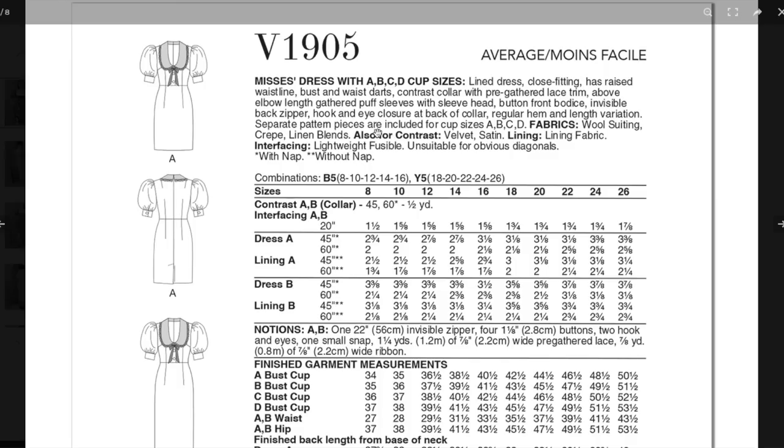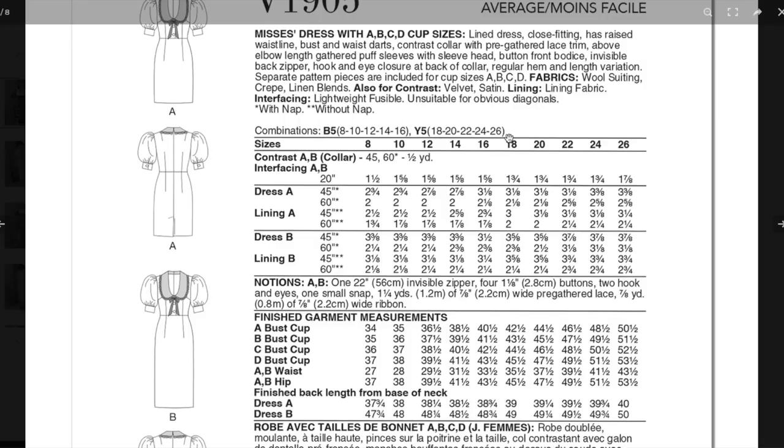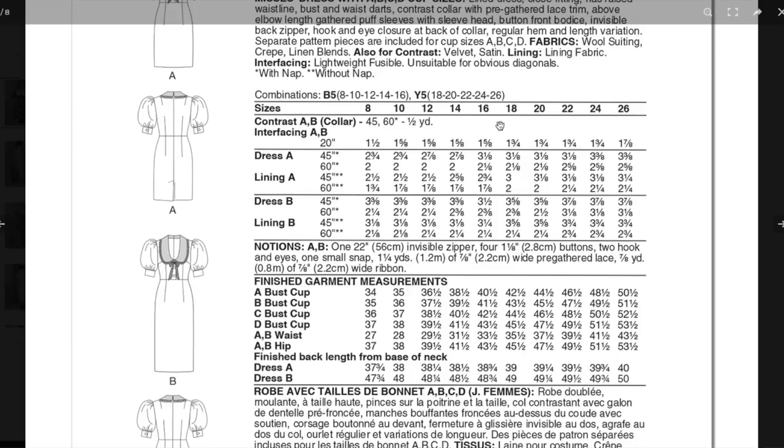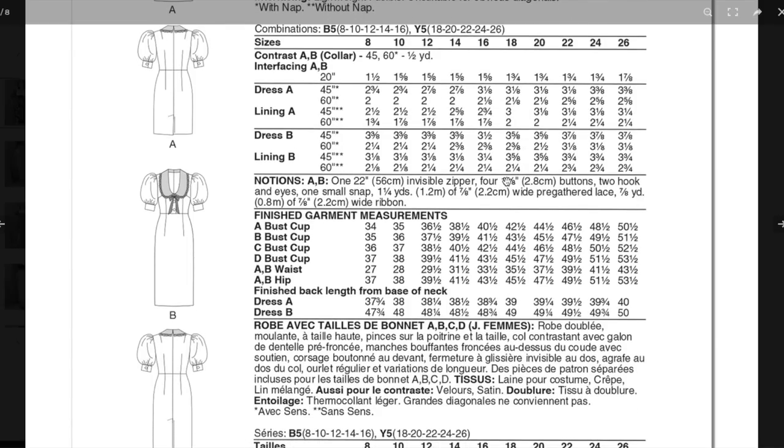Fabrics: wool suiting, crepe, linen blends — really anything mid-weight and structured, anything in that cotton-blend category. For contrast on the collar: velvet or satin. Velvet could be kind of cool — tone on tone with different textures. The whole dress is lined. Fusible interfacing, then 8 to 16 and 18 to 26 on the size range. About half a yard for the collar piece, almost two yards for interfacing. The dress is roughly two and a half to three yards, plus a whole bunch of interfacing. An invisible zipper, four buttons — two in front, two on the sleeves — two hook and eyes for the back collar, a small snap, pre-gathered lace and ribbon.